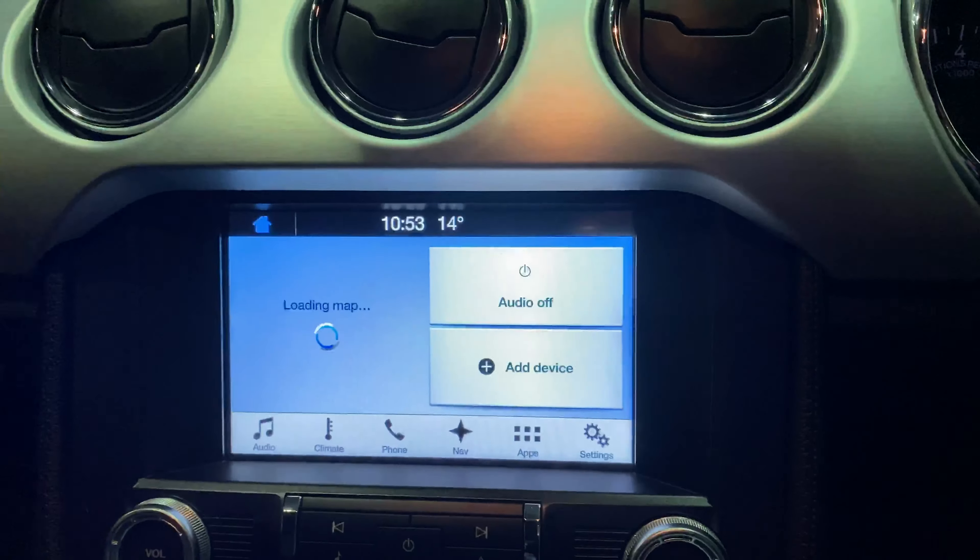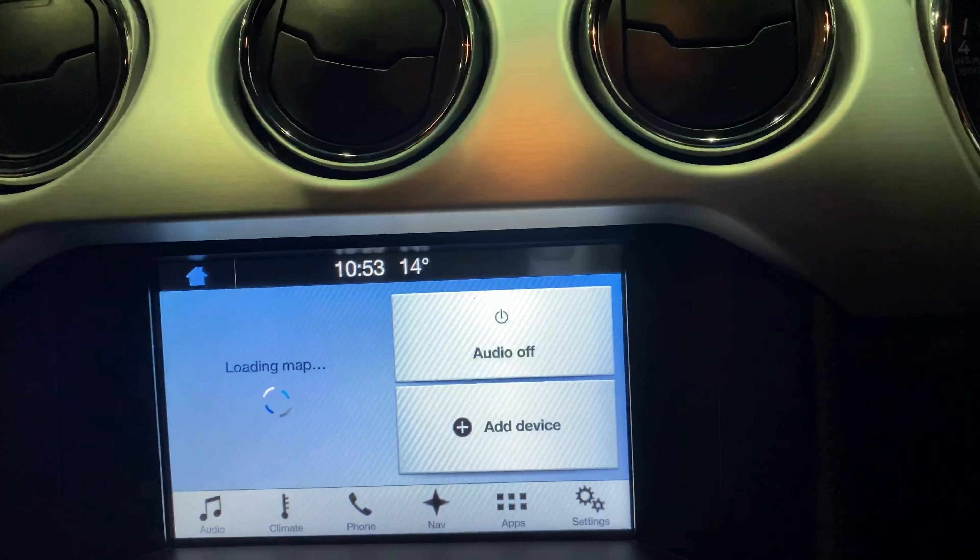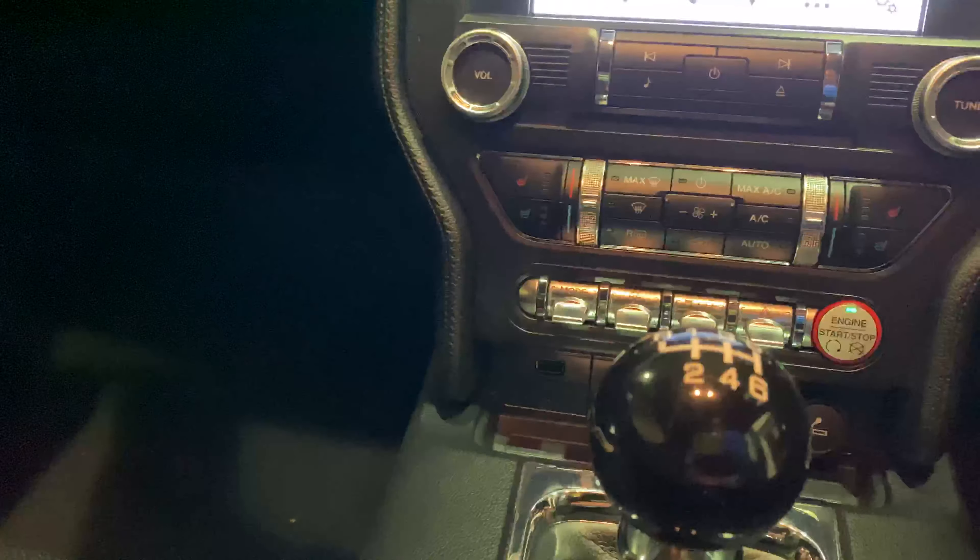This is a touchscreen — you've got sat-nav, Bluetooth, and DAB radio. It's a six-speed manual, and as you can see, you've got the shaker sound system just there.